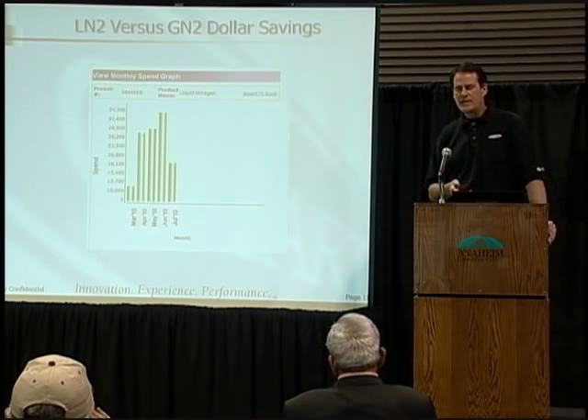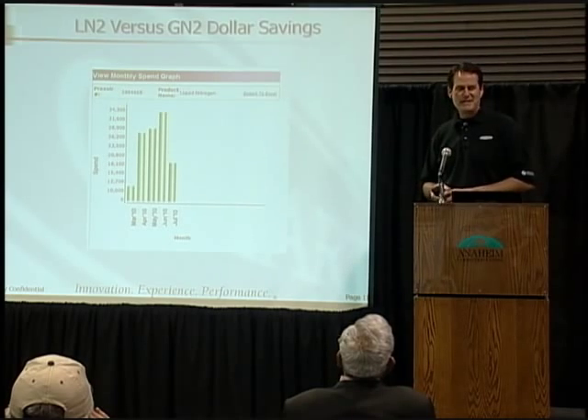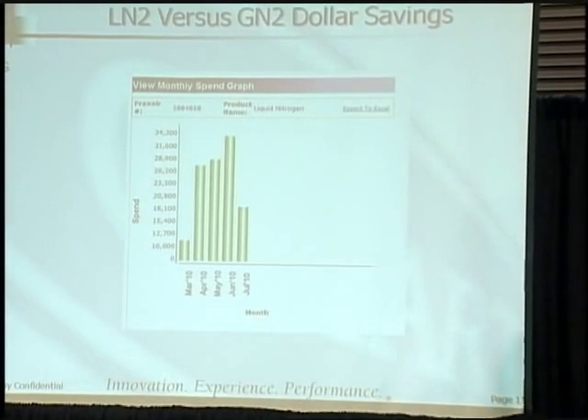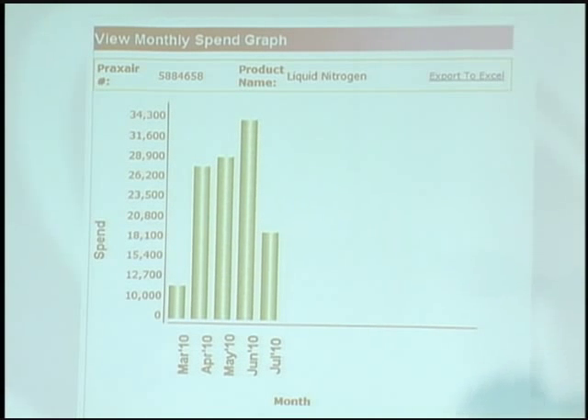Here's a monthly spending graph. This is a major almond producer in the Central Valley — I can't disclose who because of an NDA — who was doing nitrogen gas blanketing. Once they put our unit in during June, they reduced their liquid nitrogen cost essentially in half by July. That's a savings of about ten thousand dollars per month in their case. Our units range from about twenty thousand to fifty thousand dollars. They put two of our twenty-five thousand dollar units in and essentially saved enough in four or five months to pay for both units. The ROI on the equipment is tremendous.